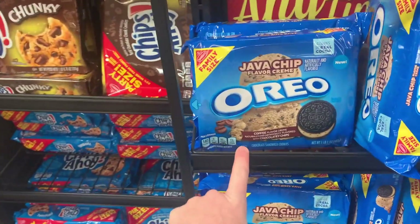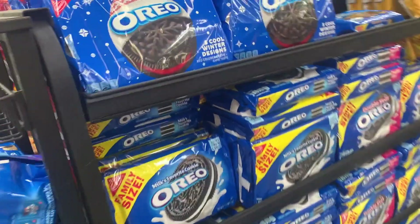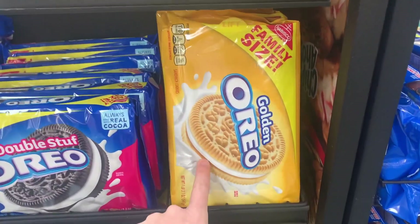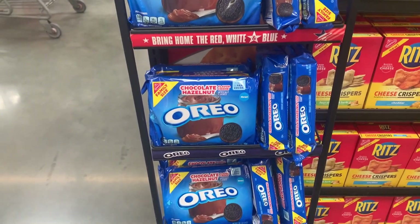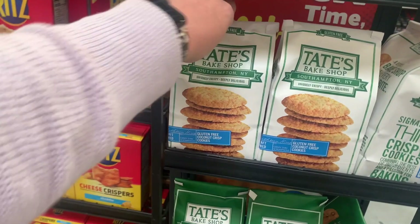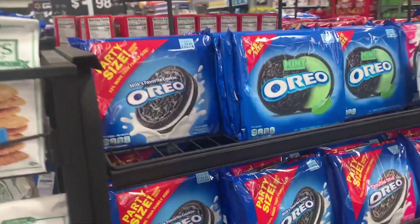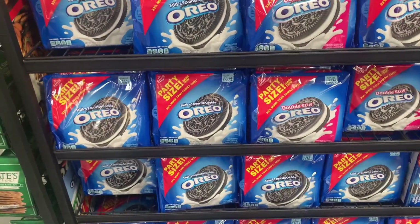Look at java chip Oreo coffee flavored — sounds kind of yummy. Just double stuffed. Someone sent me a thing where they had gluten-free Oreos, but I have not been able to find them. I don't know if they're real, if they exist. If you know if they do, let me know. Love Tapes — those are gluten-free. Coconut crisp cookies, mint. Every kind of Oreo you could think of, including chocolate hazelnut.